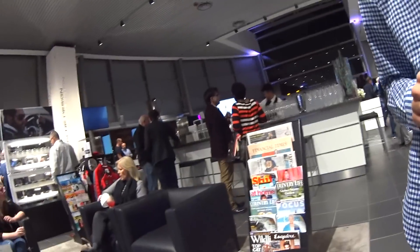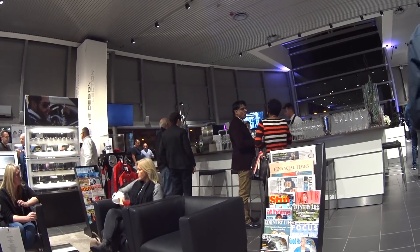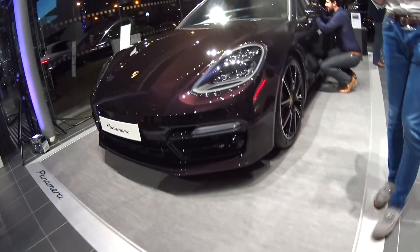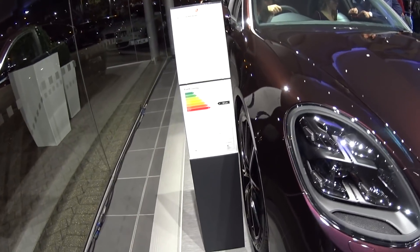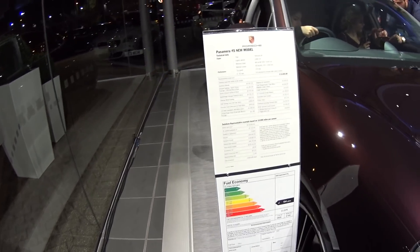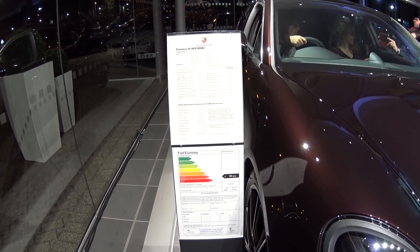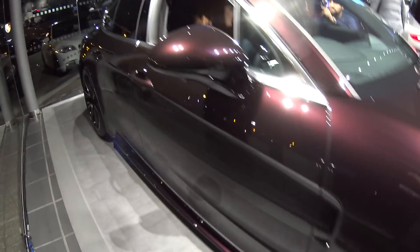I thought I'd probably meet you here when I came. You're here for the Sport Turismo launch? Yeah — I actually just bought a Panamera hybrid myself.